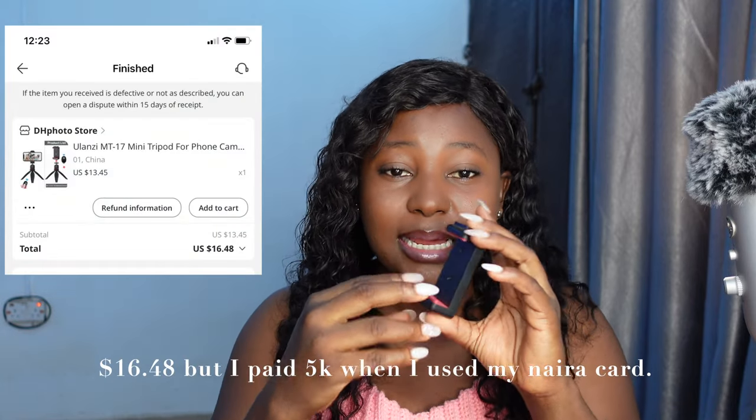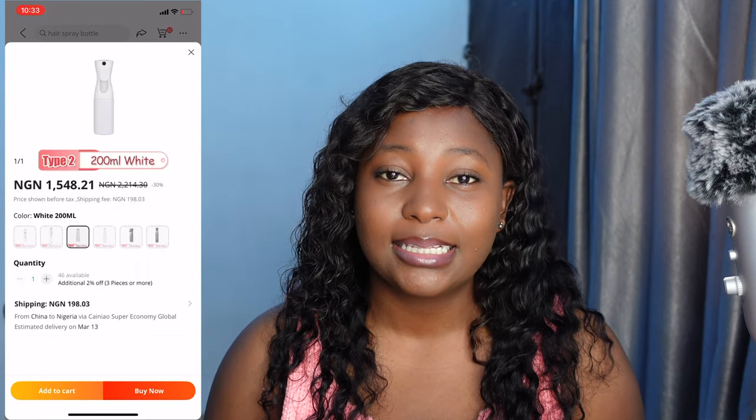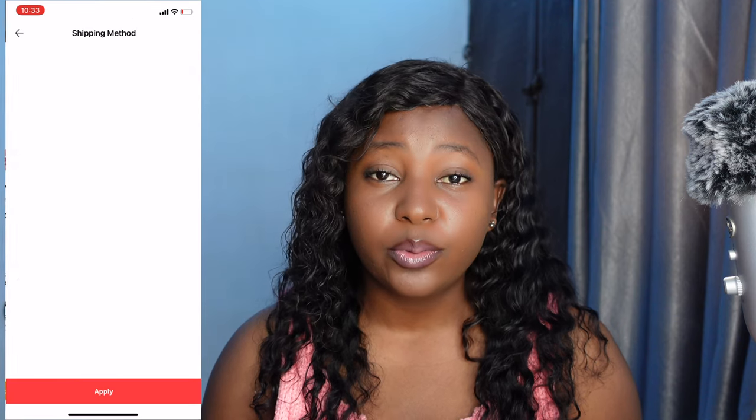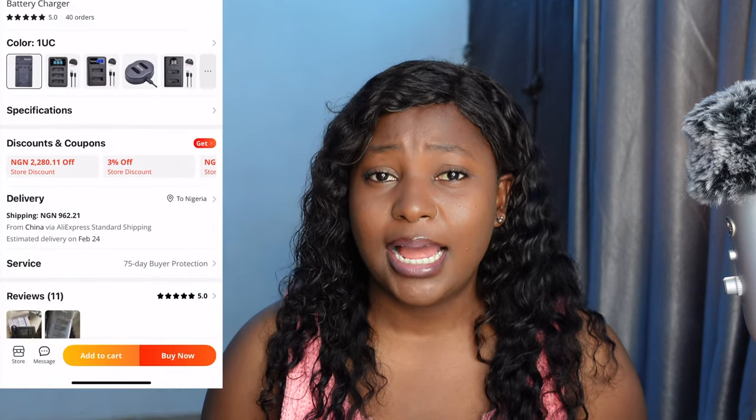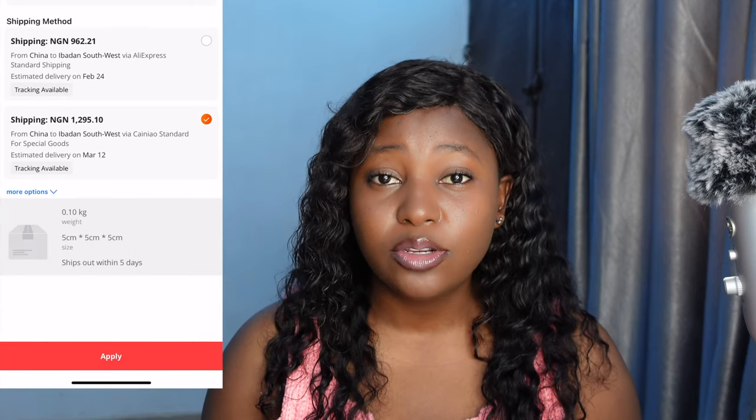For example, recently I placed an order for a tripod stand and somehow the seller sent me the wrong item — that was not what I ordered. So I filed for a dispute, which I'll get back to. Also, when you place your order, look carefully at the delivery method. Sometimes it will be Cainiao something, and sometimes it's AliExpress Standard Shipping. Nine times out of ten, if you pick AliExpress Standard Shipping, your goods will get to Nigeria and most times be delivered to your doorstep.